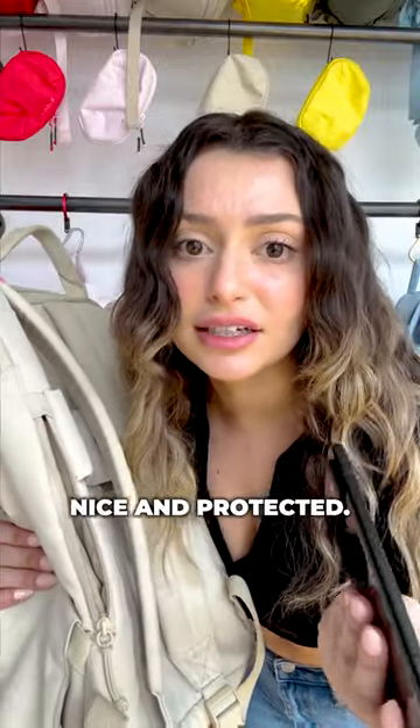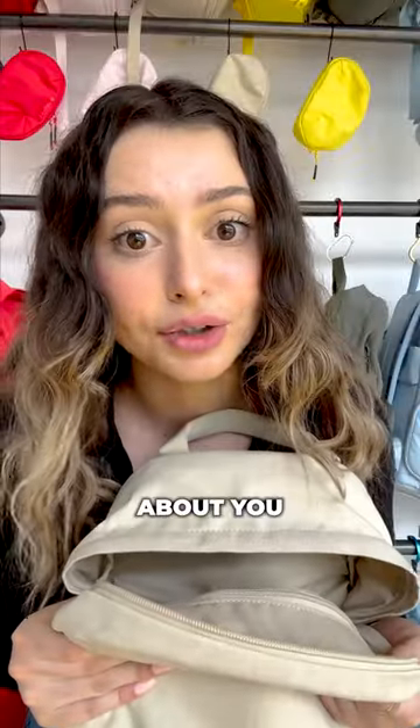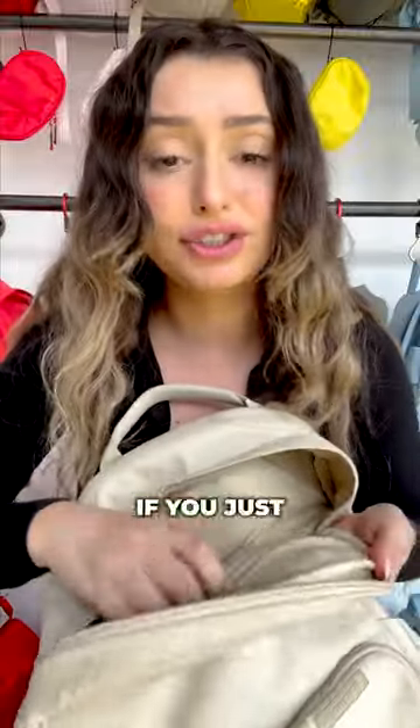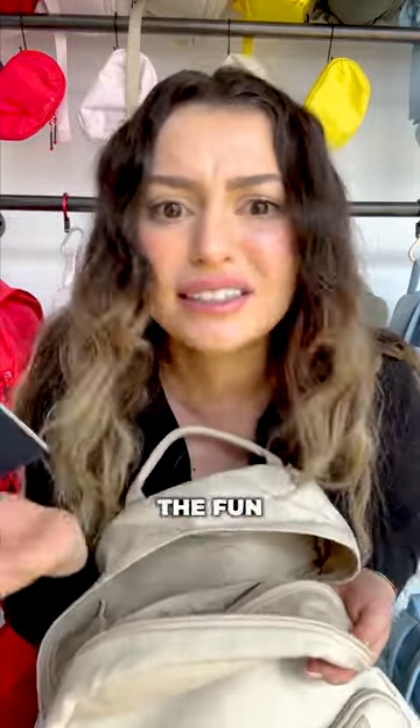It also keeps your phone nice and protected. I want my phone to be kind of damaged — that's kind of in right now, don't you think? I don't know about you, but I love dumping all of my stuff into my bag. These secret pockets are so useless. If you just put any valuables in here, you already know where it is. What's the fun in that?